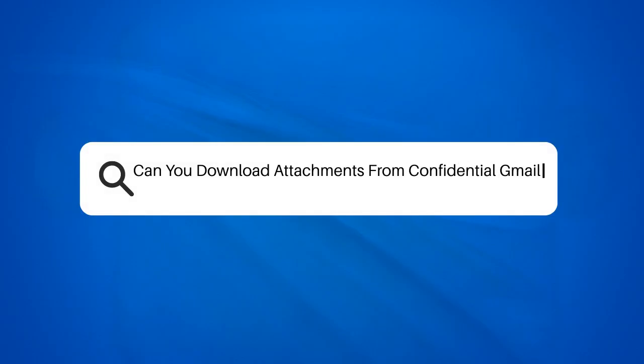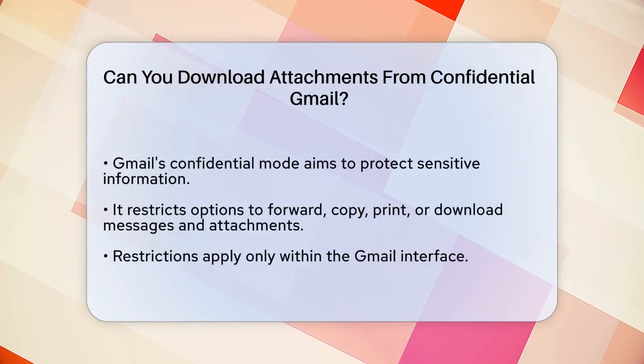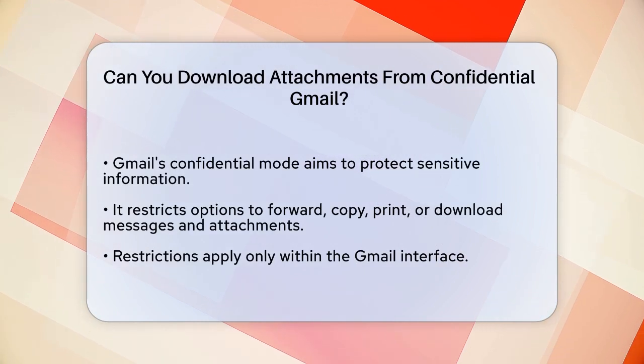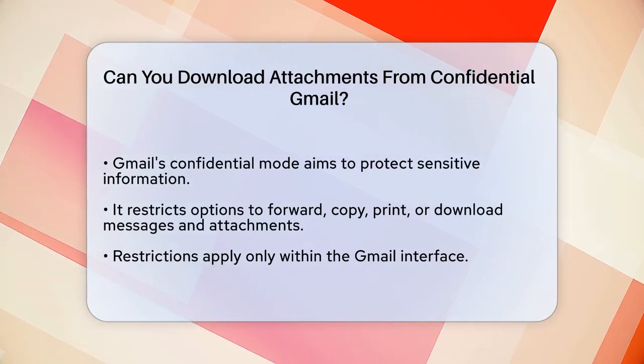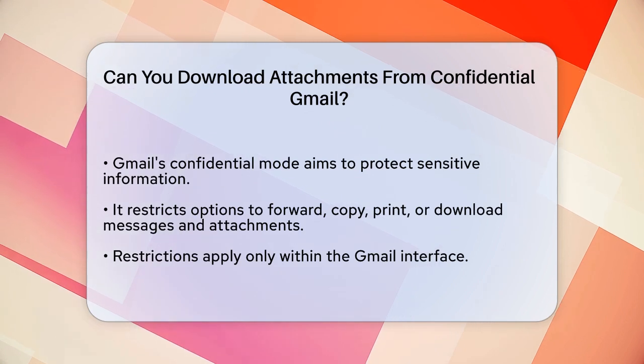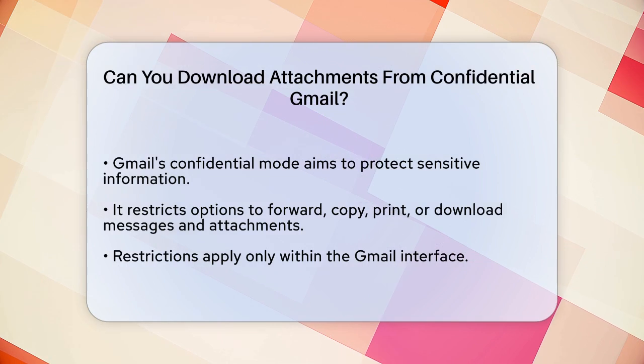Can you download attachments from confidential Gmail? If you're wondering whether Gmail's confidential mode truly protects your attachments from being downloaded, let's break it down. Gmail's confidential mode is designed to help protect sensitive information by removing options to forward, copy, print, or download messages and attachments.